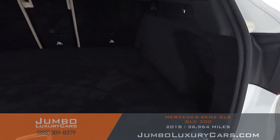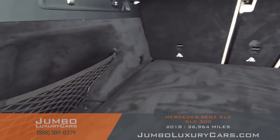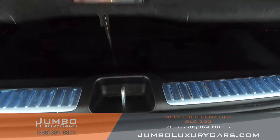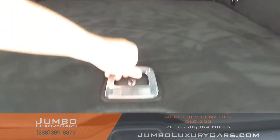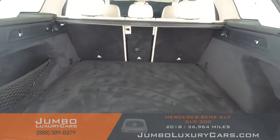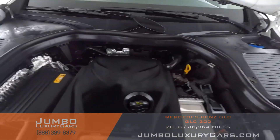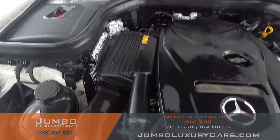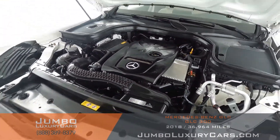Now let's check out the trunk. Under here we have additional storage. Overall the trunk is in excellent condition. Now let's take a look under the hood — as you can see, everything seems to be in good working order.